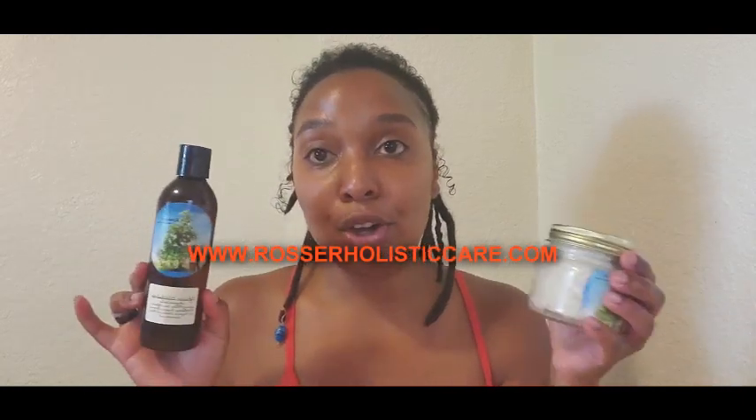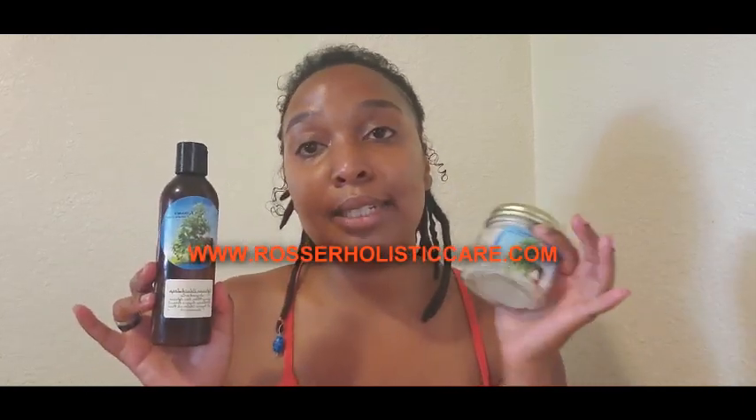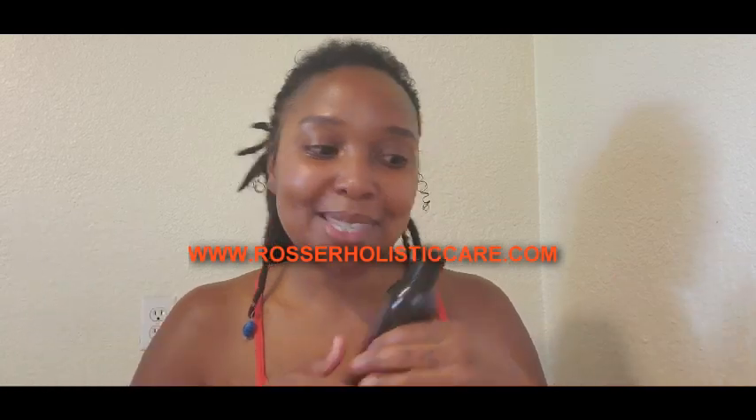If you're interested in purchasing any of these products — my African black soap and shea butter — I have them on my website, which I'll link down below in the description. It is rosserholisticcare.com. I also sell other natural hair and body products, so check it out, support Black business, and I will see you guys in the next one.